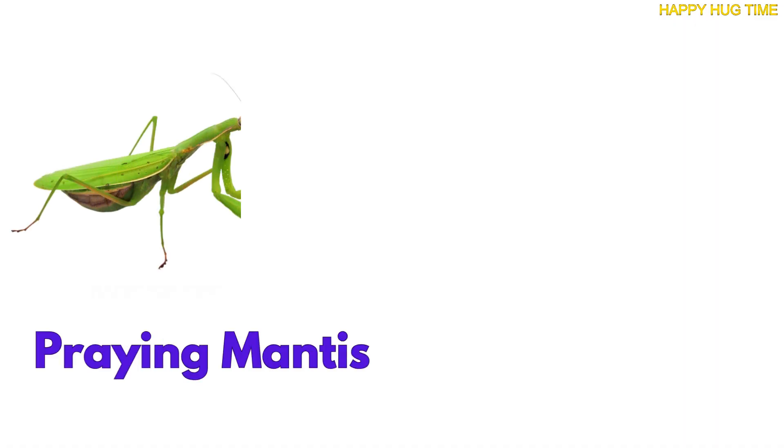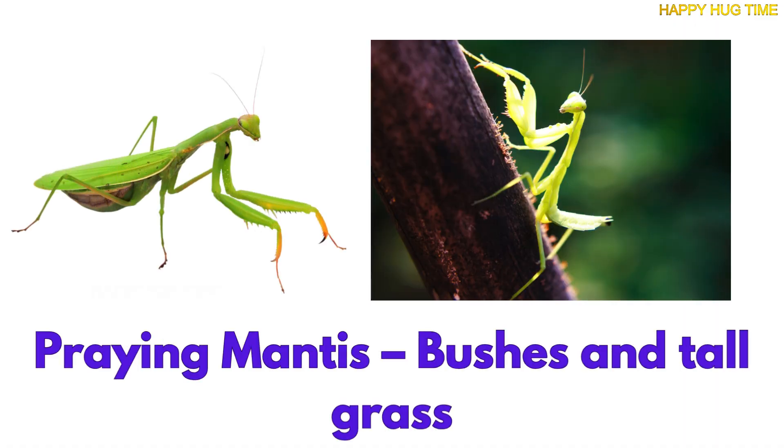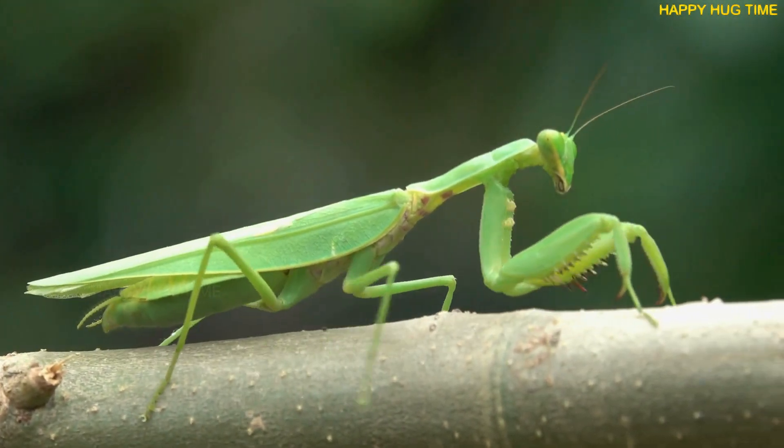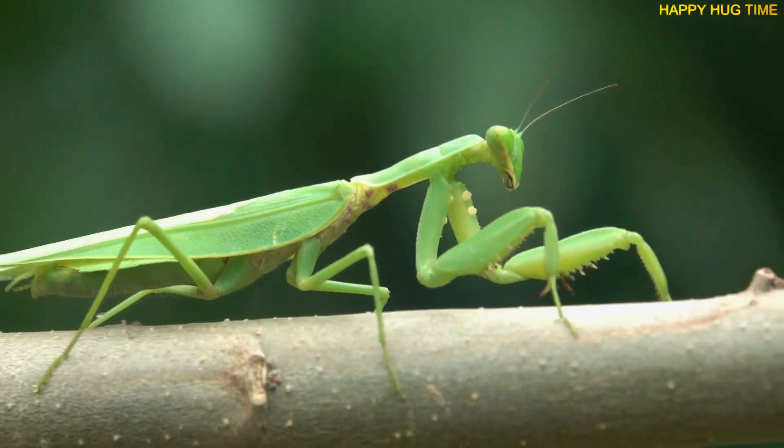Look at that tall bug, standing so still. That's a praying mantis, hiding in grass, waiting to pounce on lunch.